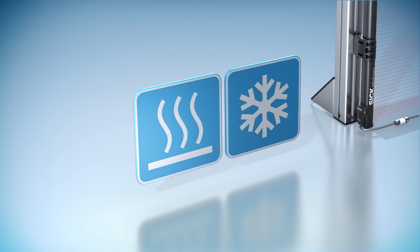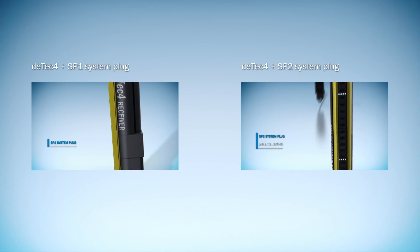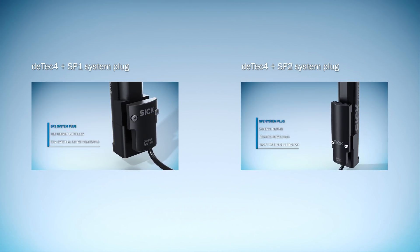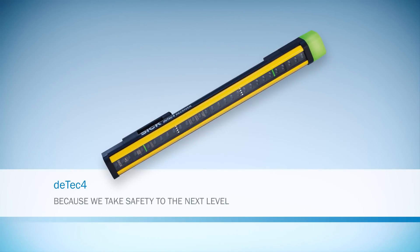DTEK 4 is resistant to heat, cold and spray between minus 30 and plus 55 degrees Celsius, and its structure is modular. With the corresponding system plug, a universal safety light curtain turns into your matching solution. Thus, you optimize your stock keeping and avoid confusion of variants.